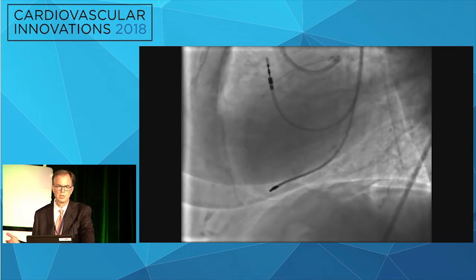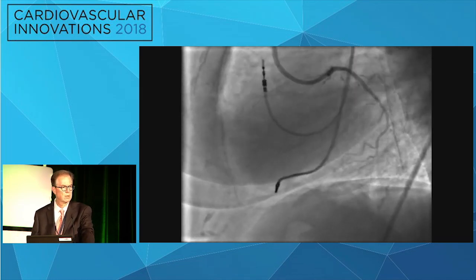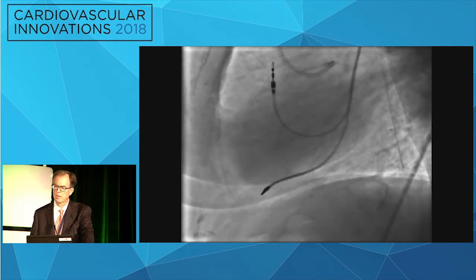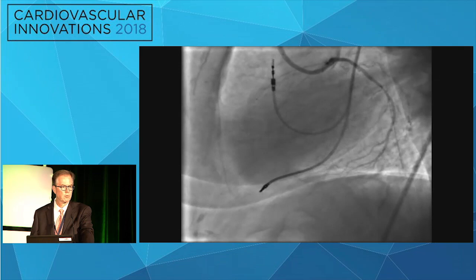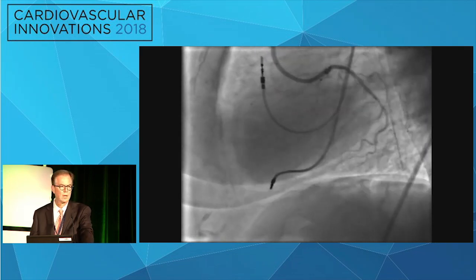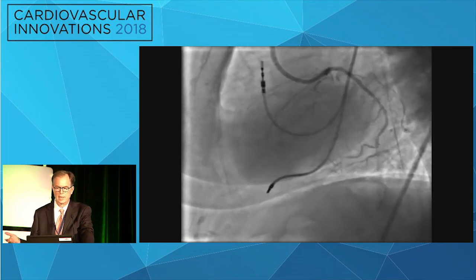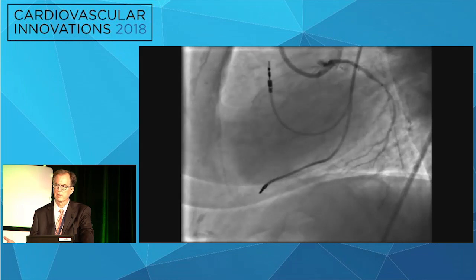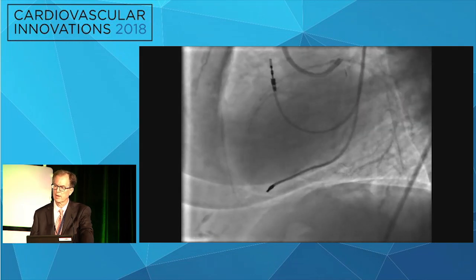This is not the kind of perforation where you can use a covered stent. We've had the Jomed Graftmaster-type stent on our shelves since it came out and had almost never used them — and in this case you can't use that because you'd just make the hole bigger. So we had to figure out what to do.